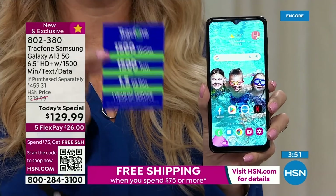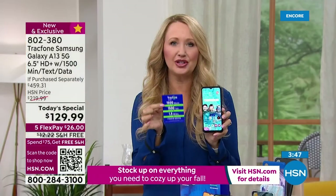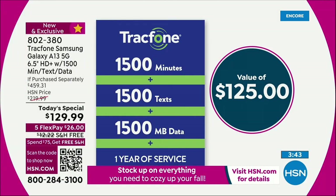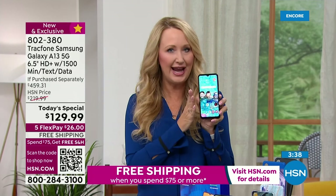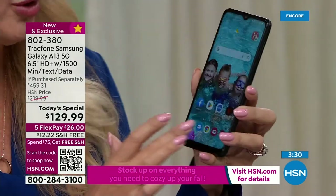If you purchase this separately, I just want to reiterate — this airtime alone is a $125 value. So for just a few extra dollars, you're getting the newest and latest phone from Samsung Galaxy. This is the A13 with the upgraded high-definition plus screen, six and a half inches, stunningly beautiful. You're getting octa-core processing.